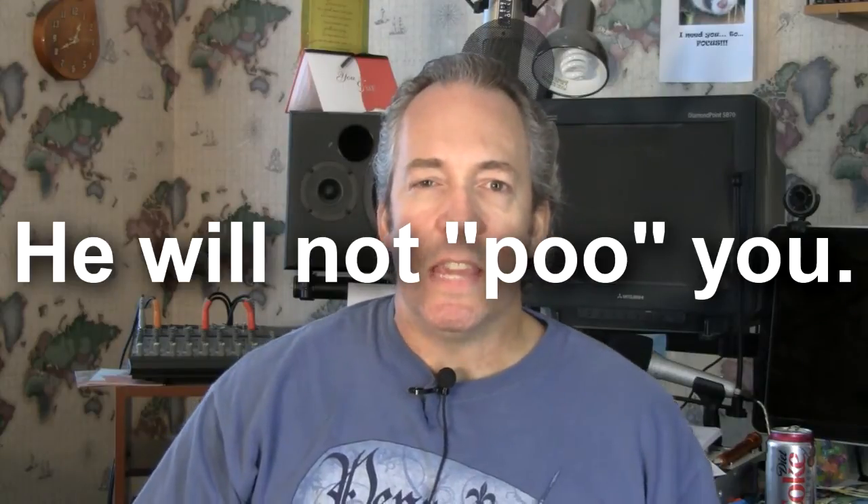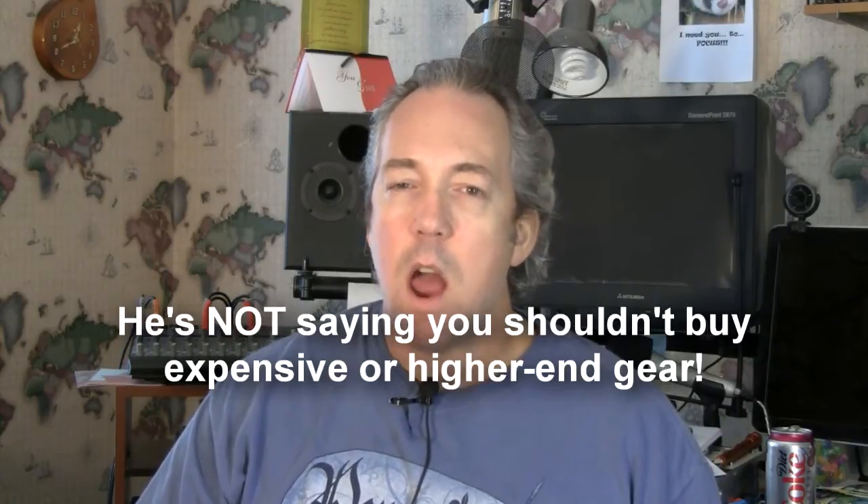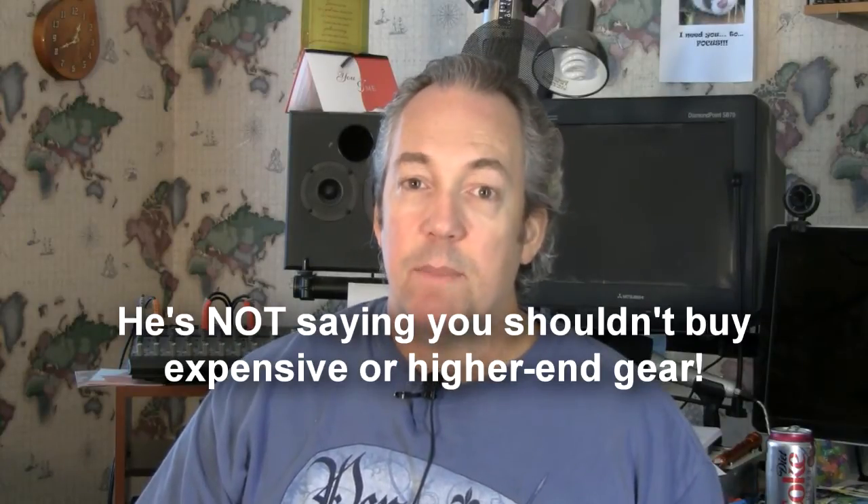The point here is that gear cost should not determine in your mind the ability to produce audio quality. Now, am I saying you shouldn't buy expensive or higher-end gear? Not at all. What I'm saying is it is quite possible and very common for people who own very expensive high-end gear to make really crappy recordings that sound like they were made on $5 setups, because they really don't know what they're doing with the audio setup that they have. They don't have the knowledge to take advantage of a $500 or $1,000 microphone setup.